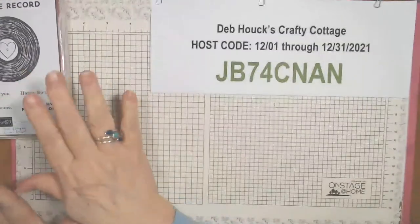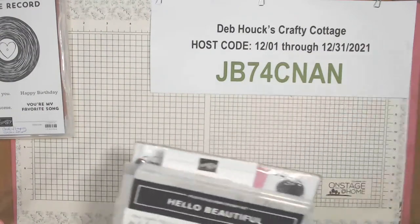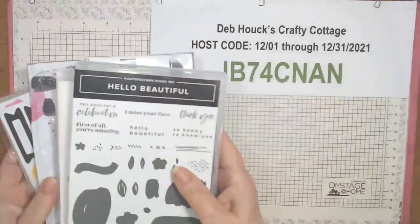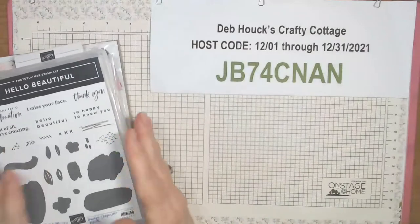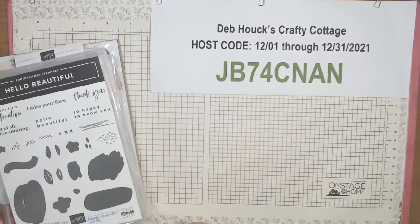Before we get started on the cards, when I went through the pre-order the other night I completely skipped this. This is a whole suite — let me make sure I'm telling you that right. I really wanted to talk about it because it has some unusual size paper.